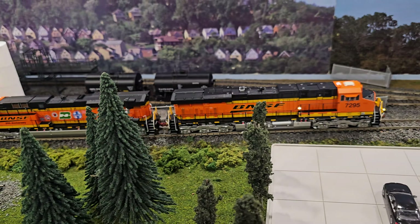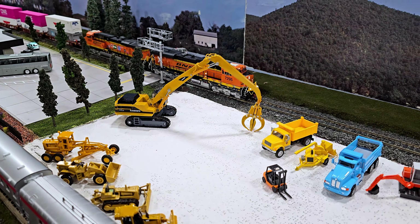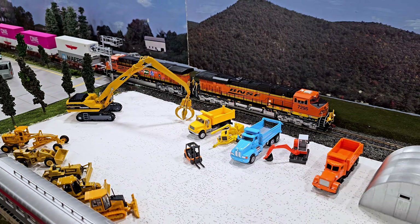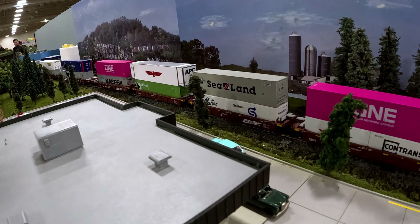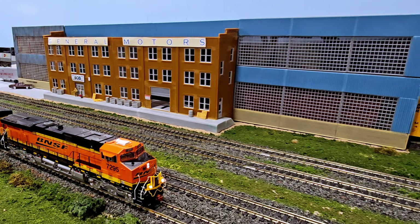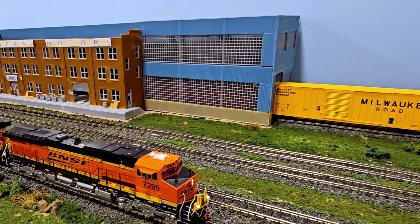We were here for about three hours and we did not see everything — you could easily spend the day here. A huge thank you to all of the clubs. They were so accommodating to us, showing us the insights of the setup as well as some of the hidden gems and Easter eggs on each of the layouts.